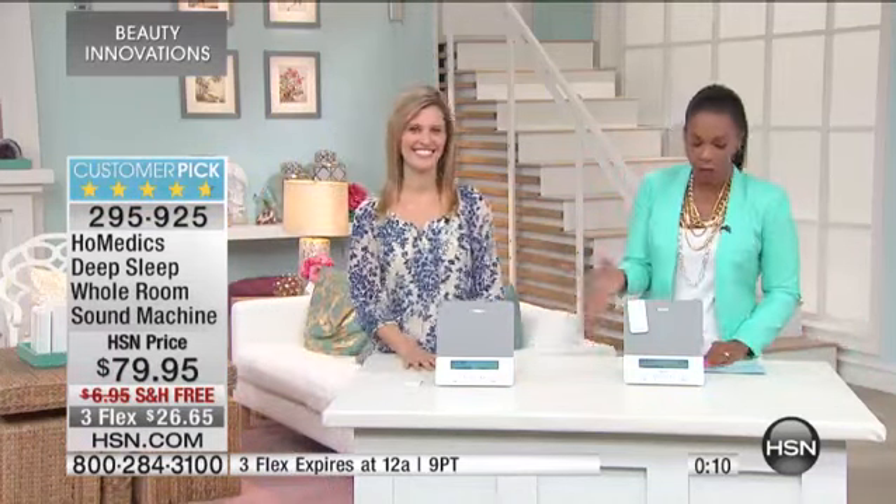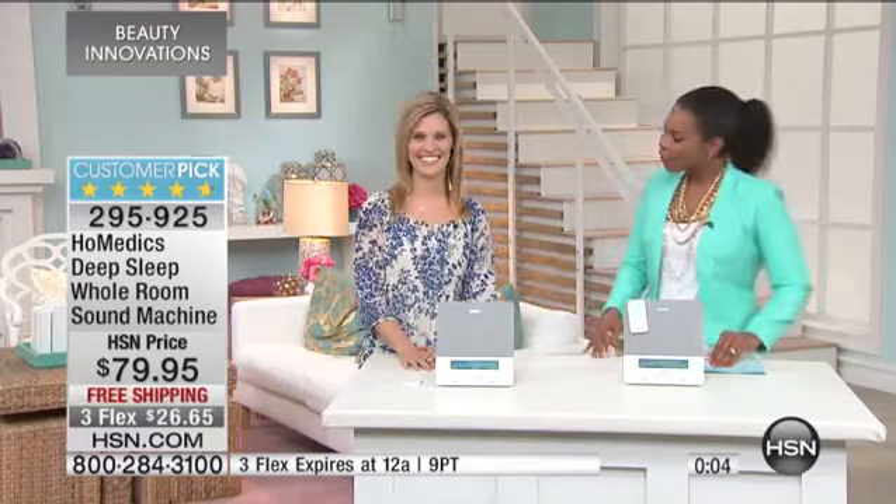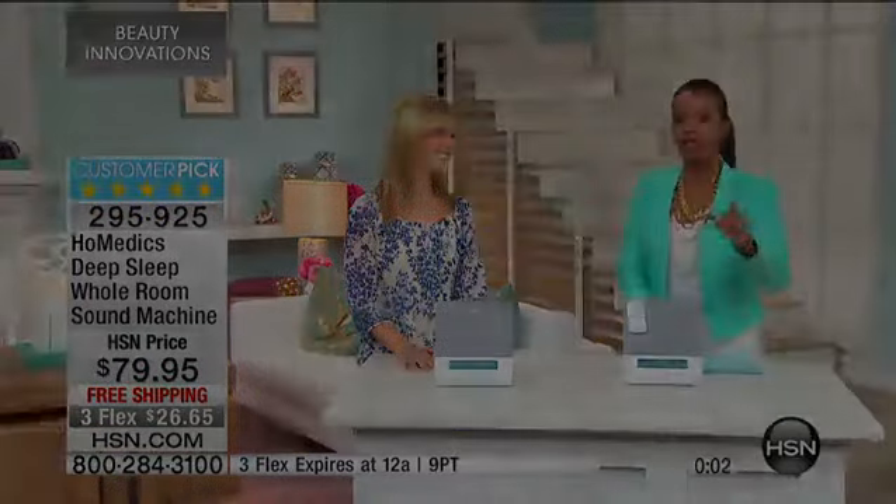There are fewer than 500 of these left to go, and I don't want you to miss out because the flex pay does expire tonight at midnight. So enjoy that. Thank you Mari — good to see you. Let's check in with Brett.